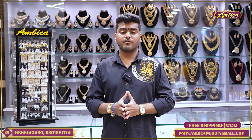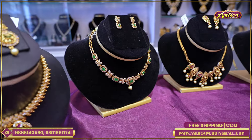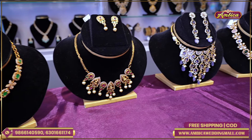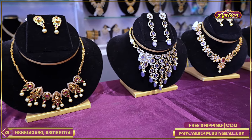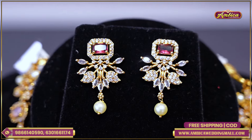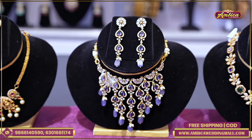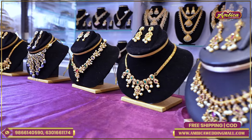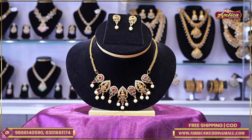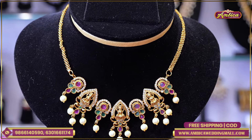We have a purchase option for cash on delivery with 150 rupees courier charges. And we have a wide range of collections.